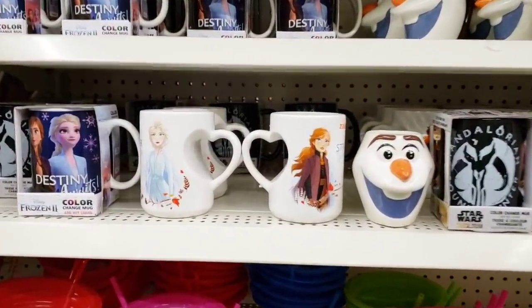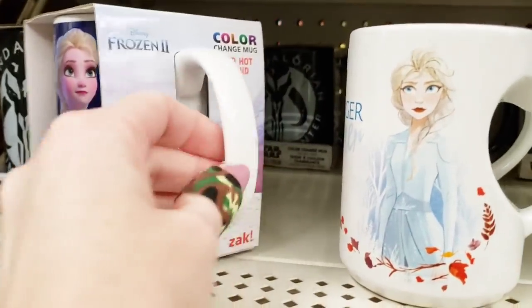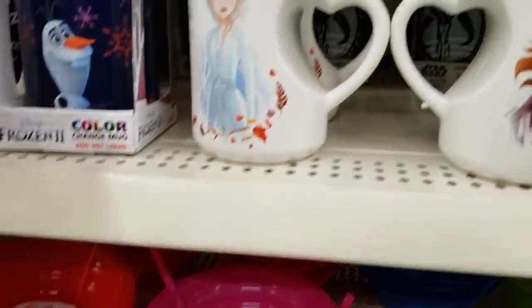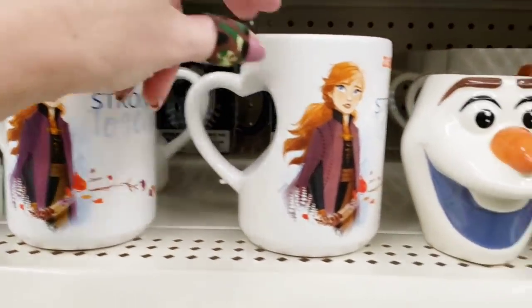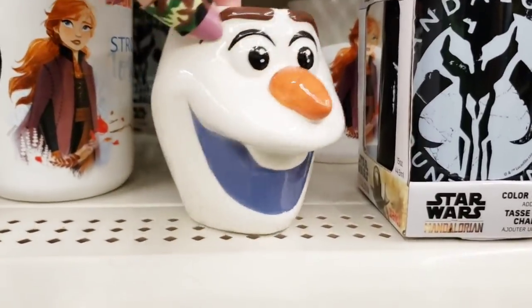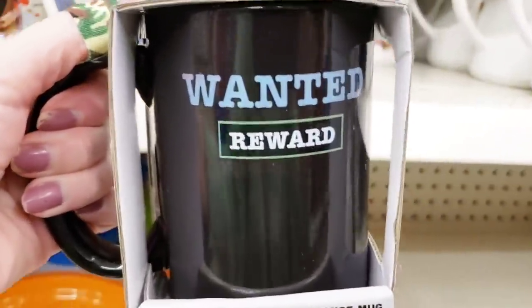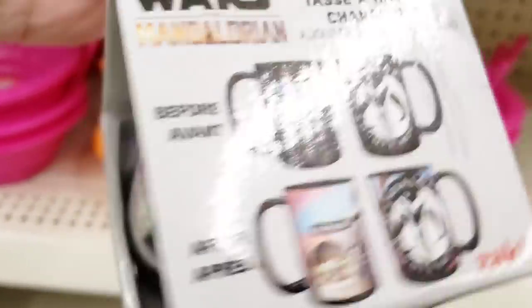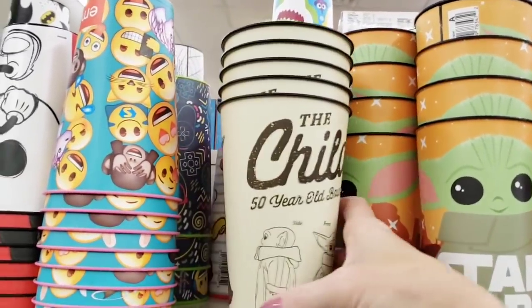Moving on to our next Dollar Tree. They had a better selection of these coffee mugs — quite a bit of different Disney Frozen 2 Color Change Mugs. How cool is that? Again, name brand. Before and after — that one with the heart handle's cute. I haven't watched Frozen 2 yet. There's Olaf — I like Olaf and Sven. And a Star Wars one that changes color as well — there is the before and after. Is that Yoda? I think that's his name. And they also had some Yoda ones up here.